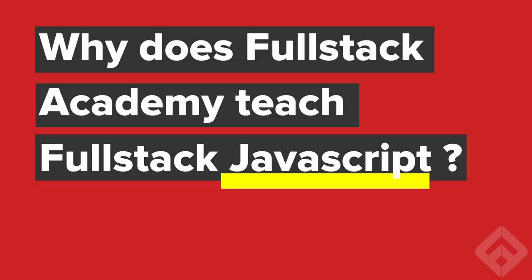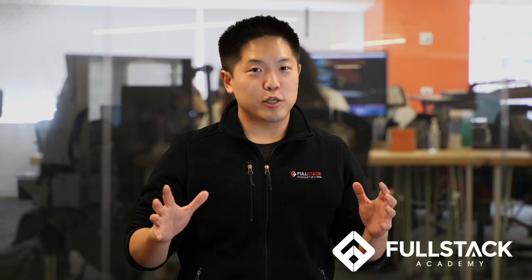Hi, I'm David Yang, founder of Fullstack Academy. Today I want to talk about why Fullstack Academy teaches full-stack JavaScript. We're standing here in 2019 and the answer looks pretty obvious in hindsight, but in 2012 it was a bit of a crazy thing to do. I'll talk about why we did it then and why we think it's still the right answer now.